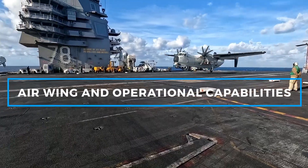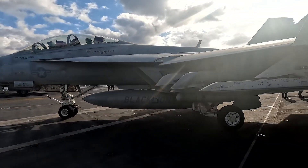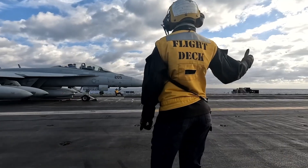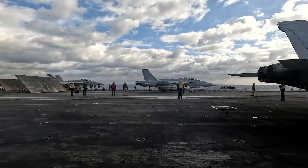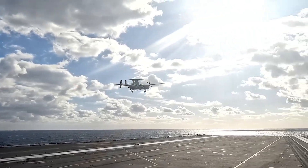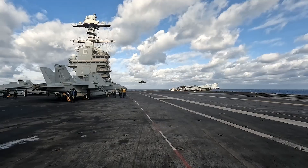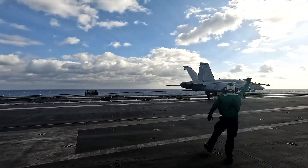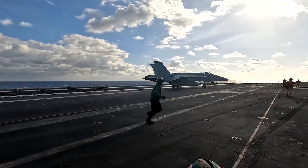The flight deck of the USS Gerald R. Ford is a marvel of modern engineering, designed to handle a larger air wing than previous U.S. carriers. It can typically carry up to 75 aircraft, including a mix of F/A-18E/F Super Hornets, EA-18G Growlers, E-2D Hawkeyes, and the cutting-edge F-35C Joint Strike Fighters. This allows the Gerald R. Ford to maintain air superiority, conduct electronic warfare, and perform early warning and reconnaissance missions.